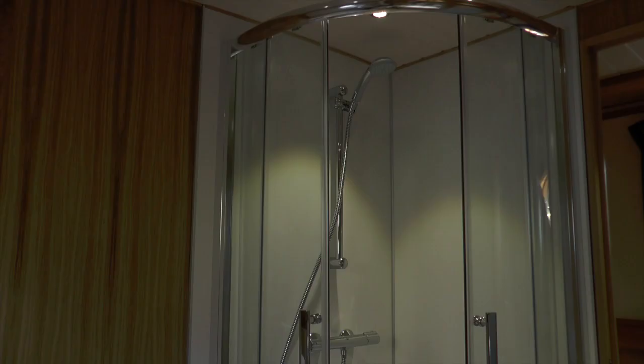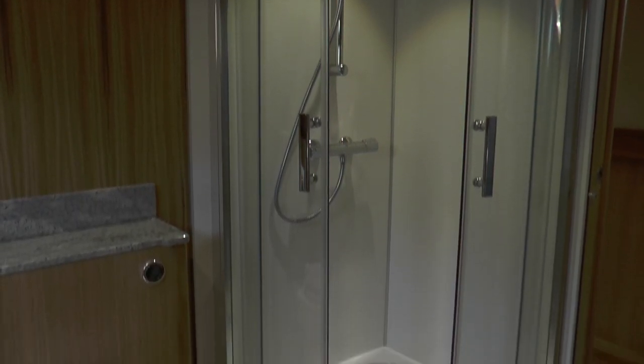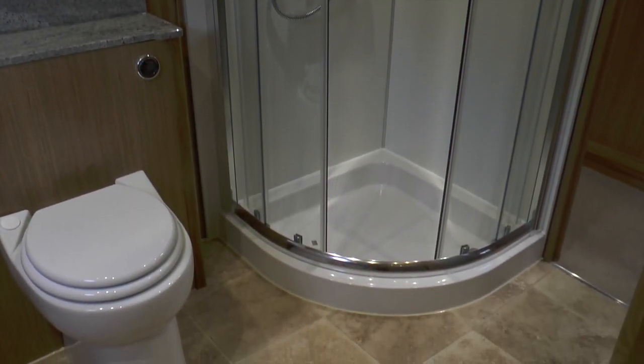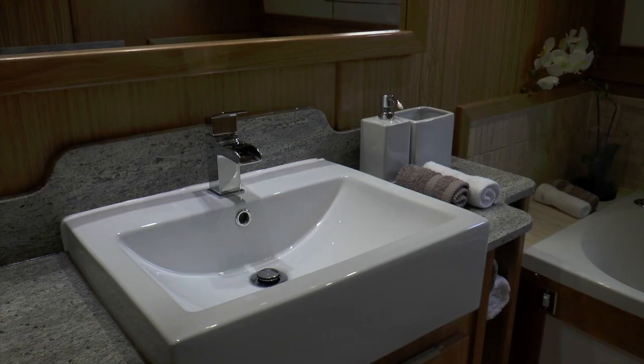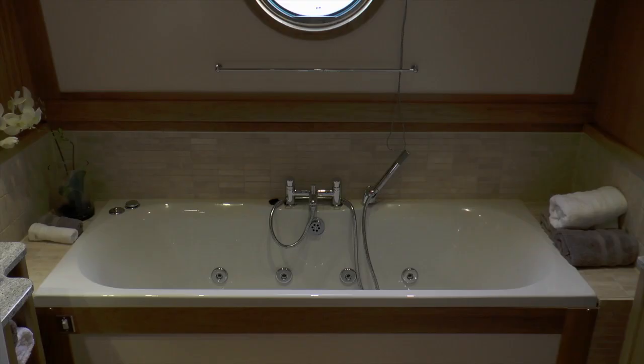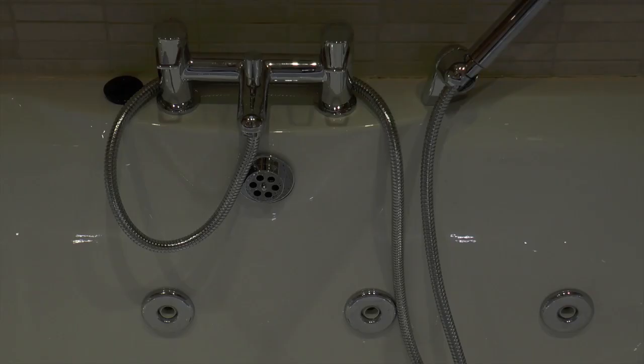Here is the absolutely luxurious bathroom. There's a full walk-in shower, obviously a toilet and a sink, but it's also got a full-size bath — and not only is it just a bath, it's a jacuzzi bath. They've thought of everything, so the water tanks have extra capacity to fill it up.